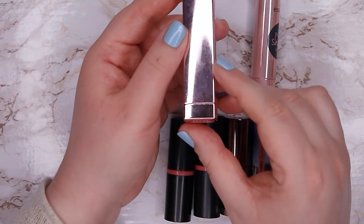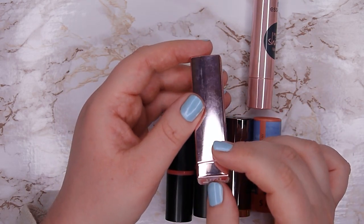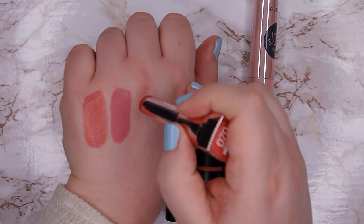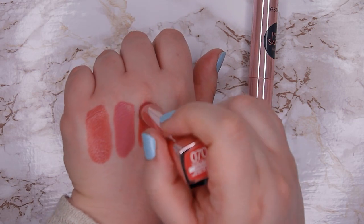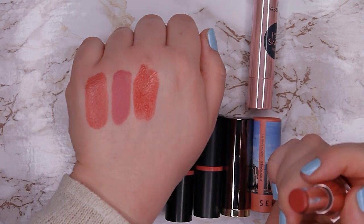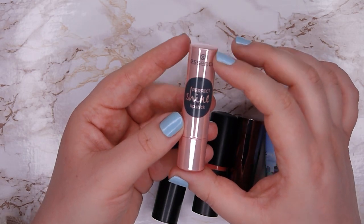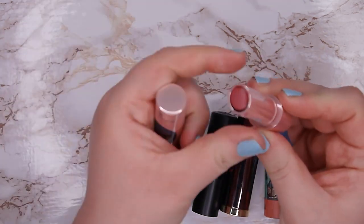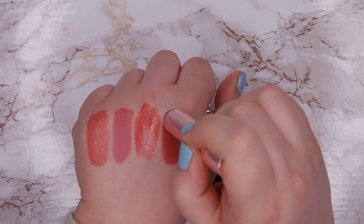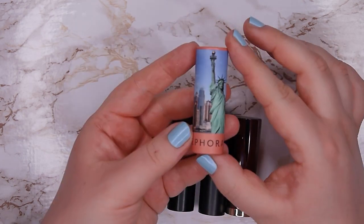This one is from Maybelline, their Shine Eclair line in shade 070 Secret Blush — it's the same formula as Baddest Beige, and I love it for topping liquid lipstick, so I'm going to keep this one. Then this one is from Essence, their Perfect Shine lipstick in shade 05, and I feel like it's a bit too deep for me because I just never reach for it, so I think I'm going to let this one go.